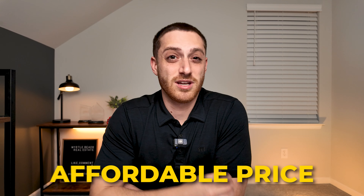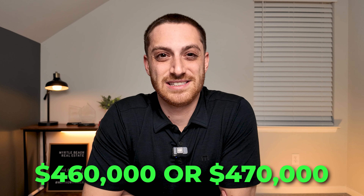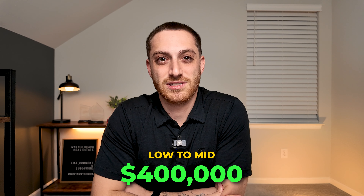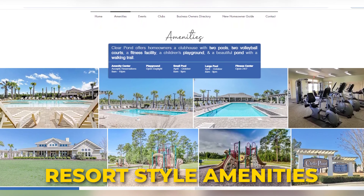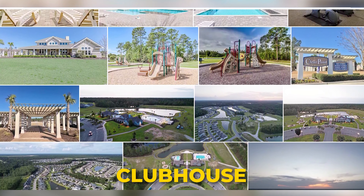Meritage Homes offers some really great floor plans with good-sized homes at a really affordable price. The max home they're selling tops out around $460,000 to maybe $470,000, with a lot of their homes being in the low to mid $400,000 mark for one series, and for the other series of homes they are all under $400,000. They also have some really great resort-style amenities, including two swimming pools, a fitness center, and a state-of-the-art clubhouse.